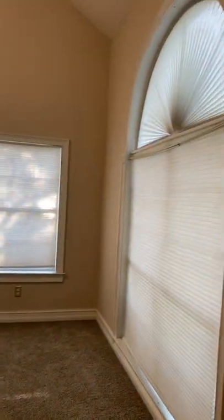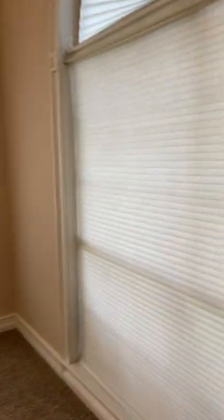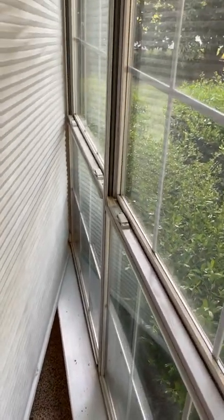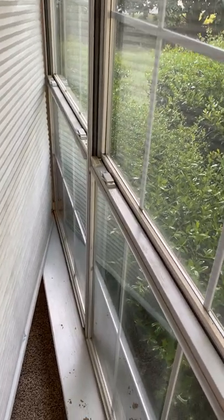Here is the living room. It has nice high ceilings. I just want to check the windows. I'm trying to tell if these are single or double pane windows. I think they're actually single pane.